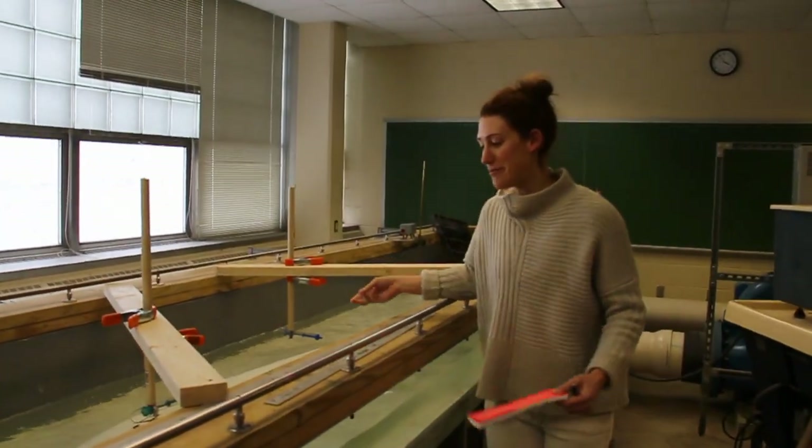This one would be a blue whale. And this is the surfboard that I'm using.